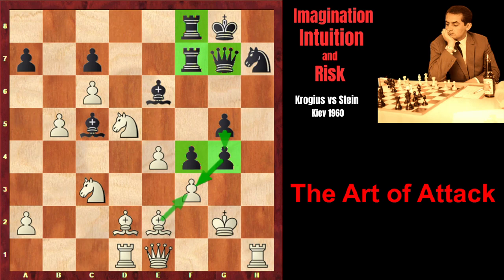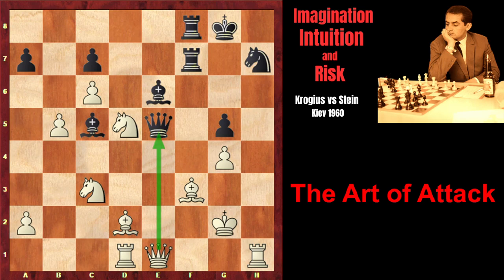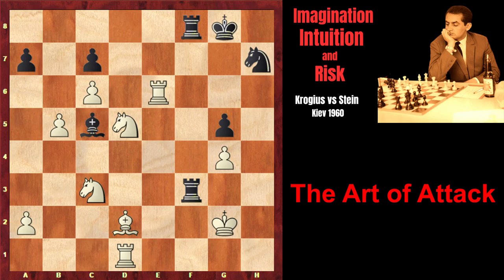That's why Krogius found a very interesting resource: e5. Stein captures on e5. Now we can see the idea — fxg. It turns out that f3 check doesn't work, because of simply bishop takes f3, and the black queen is under attack. In this case, black would be forced to exchange queens, and after that white is simply winning: after rook takes f3, rook takes e6, rook f2 check, king h1, rook f3. But white has a very strong move — bishop e3, closing the bishop's diagonal — after which black doesn't have any attack or serious threats, so white is simply winning. But instead of f3, Stein found a brilliant move.